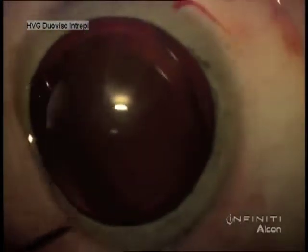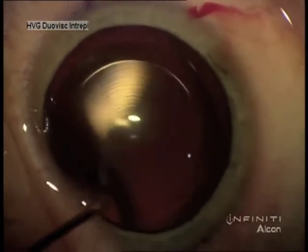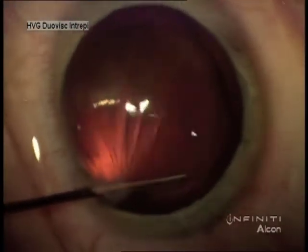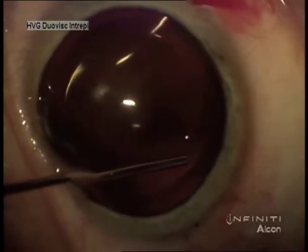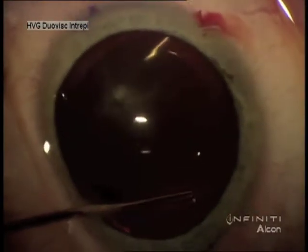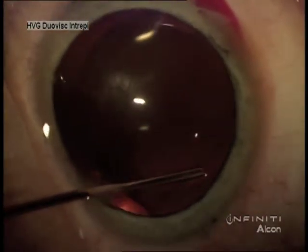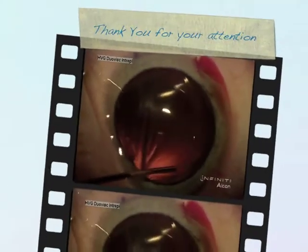So with paracentesae at the appropriate position for a 26-gauge cannula BSS syringe, chambers maintained, the lens is nudged out of the sulcus and then rotated and allowed to settle in the appropriate position. So it's quite straightforward.